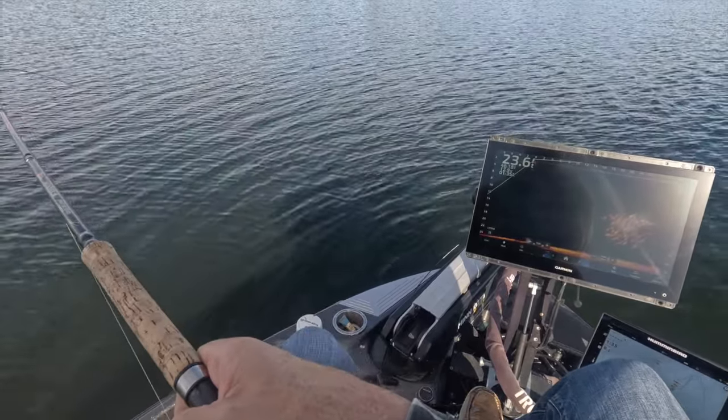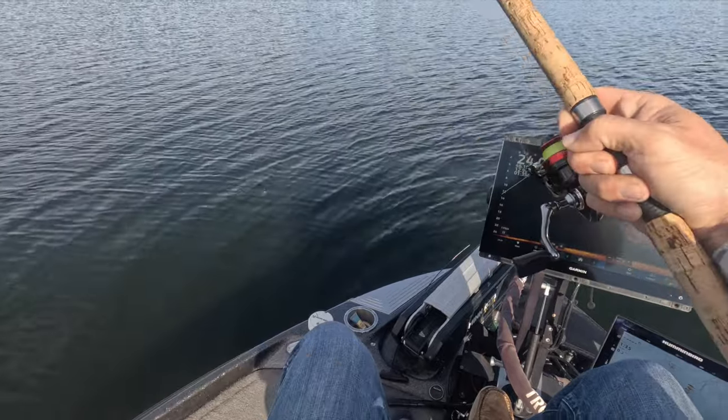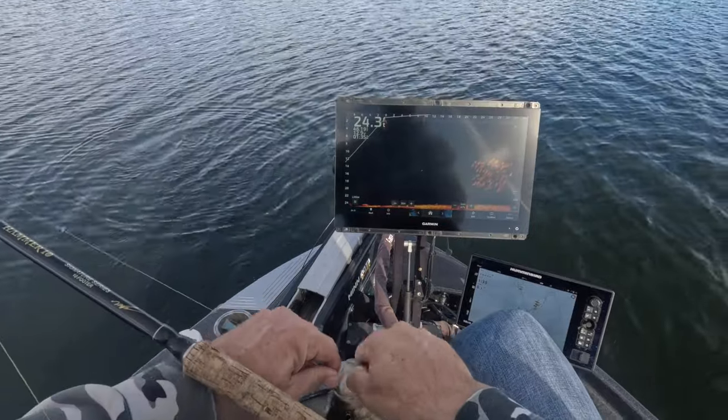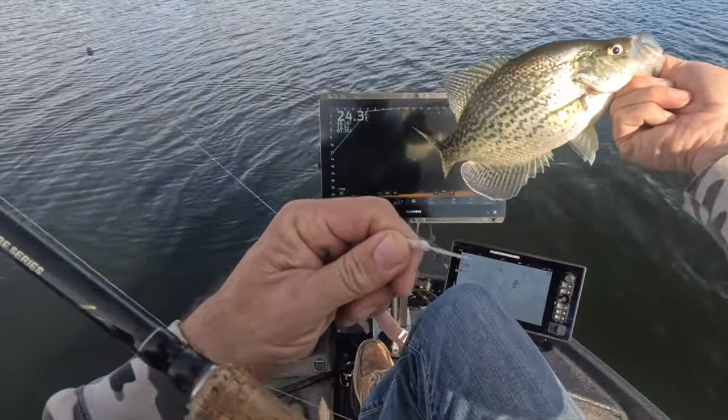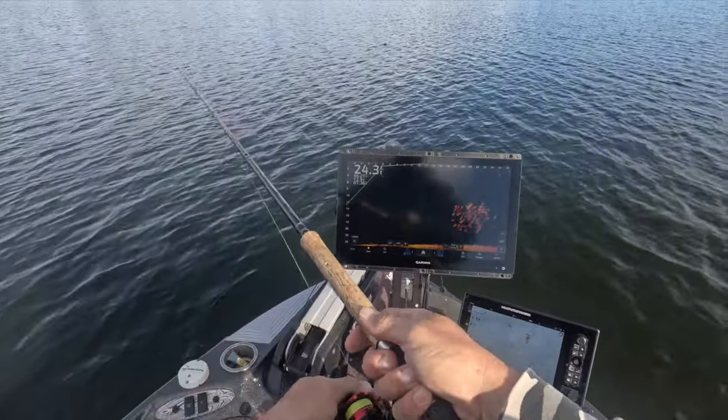Boom! Good fish, guys — first fish of the day! This is a tank, this is a good fish! Right there — there's the school right there.